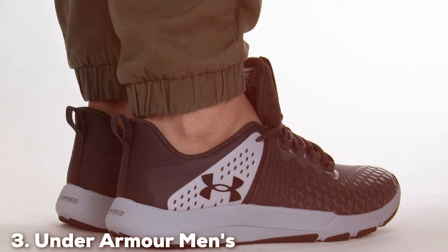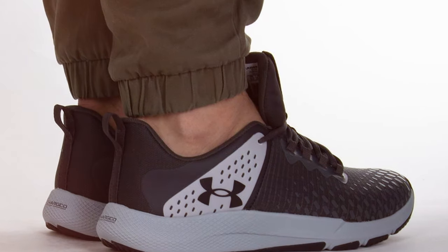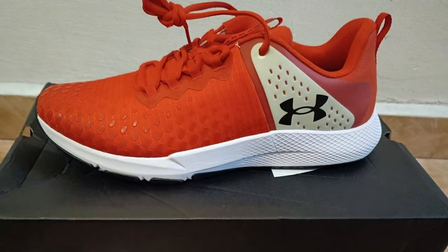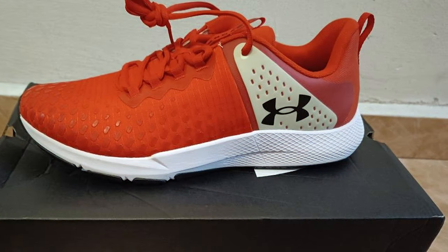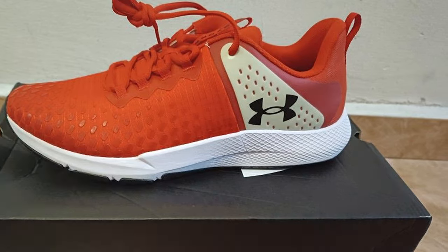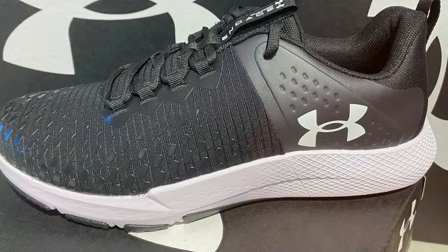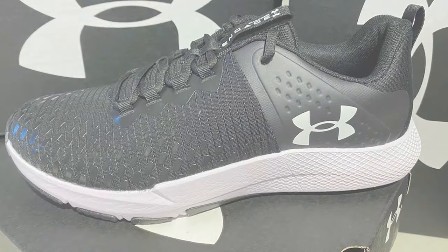The number three position is held by Under Armour Man's Charged Engage 2 Training Shoe Cross Trainer. The Under Armour Man's Charged Engage 2 Training Shoe Cross Trainer is a top-notch choice for athletes and fitness enthusiasts looking for the perfect blend of style and performance. Their shoes are packed with features that make them stand out in the world of training footwear. The Charged Engage 2 features Under Armour's signature Charged Cushioning Technology which provides responsive cushioning and support during your workouts.